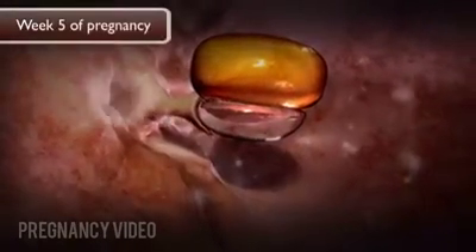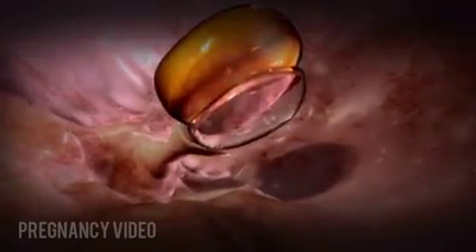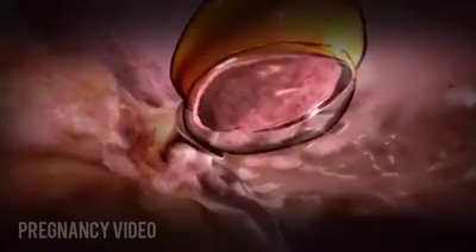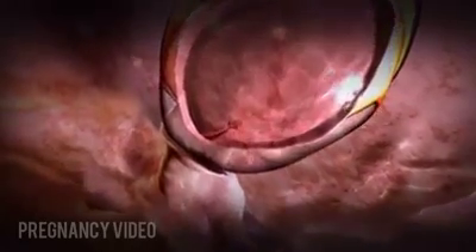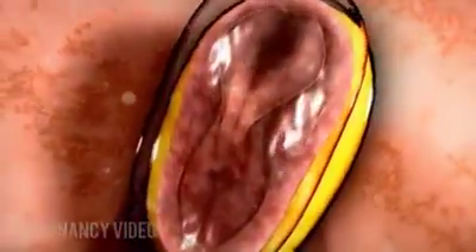During week five of pregnancy, or three weeks after conception, the dividing cells of the embryo form a disc which folds into three layers. These layers are the beginnings of the organization of cells that will develop into all of the organs and tissues of the human body. A groove forms down the center of the disc, which now has a top and bottom, front and back, and left and right side.